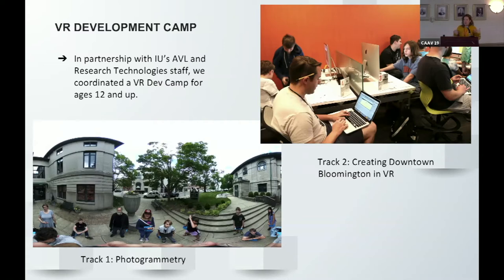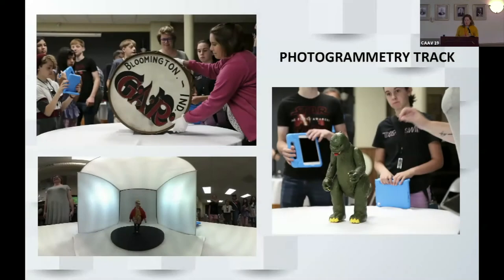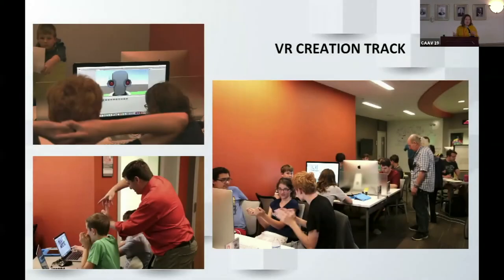The photogrammetry group went into the local history center and digitized historical artifacts from Monroe County, then brought those assets back to the other track who was building the downtown VR environment. Here they are in the history center taking photos — Godzilla definitely shows up in the final product. They also learned how to repair meshes, clean them up, and export them. Then here they are in the digital creativity center using Unity to create the VR environment.